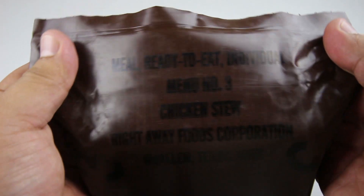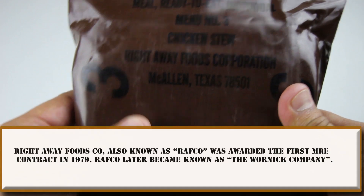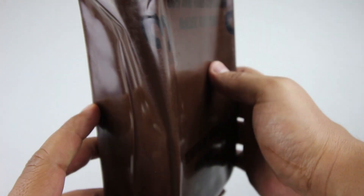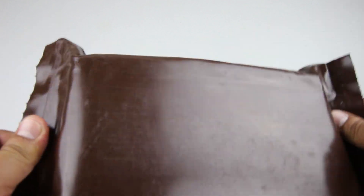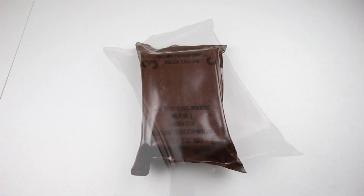Starting from the top we have a Meal Ready to Eat Individual, Menu Number Three — Chicken Stew — from Right Away Foods Corporation, made in McAllen, Texas. The number three is repeated on both sides. We don't have the usual peelable seal; we actually have a tear notch, a slit. The plastic is extremely thick and very rugged — this thing could survive anything. Nothing on the back, no markings, no date codes.